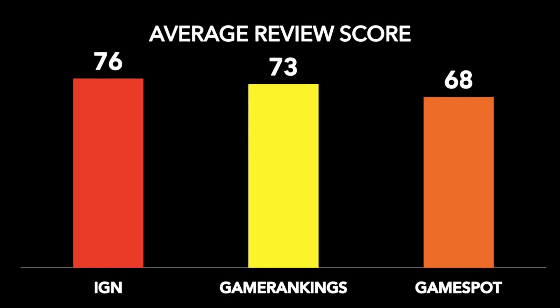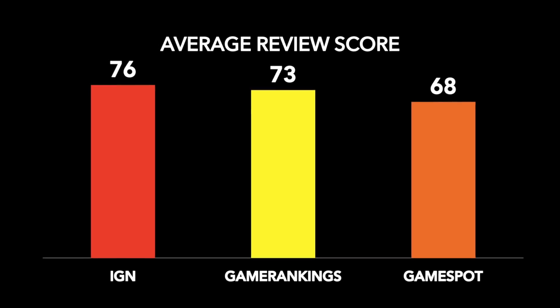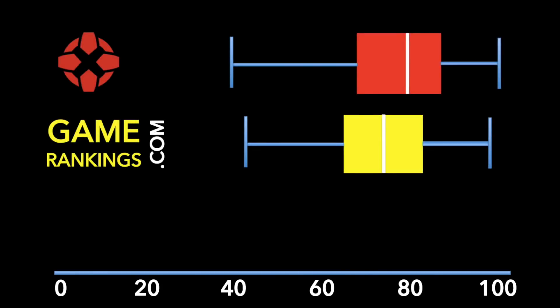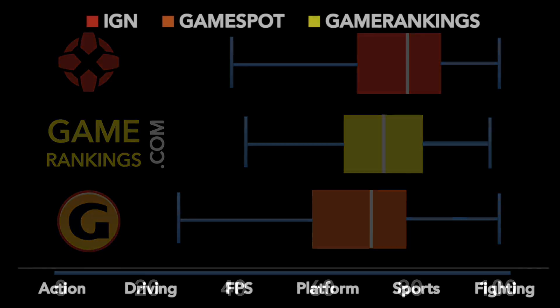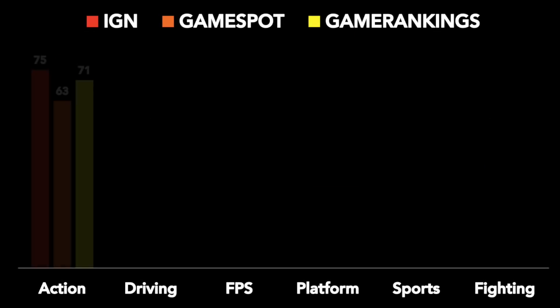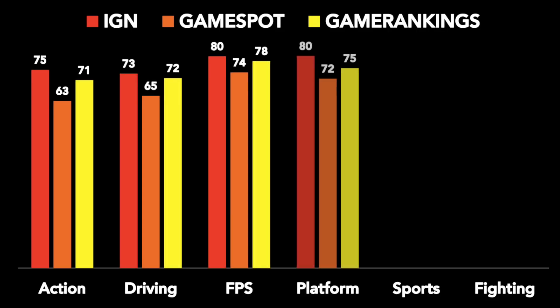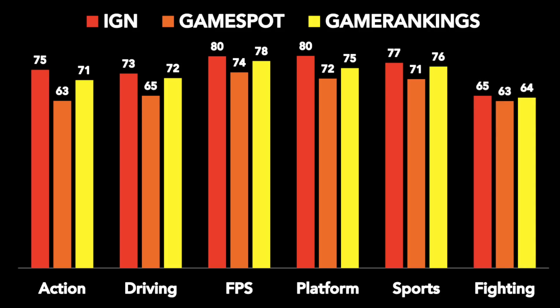Let's again step back and look at game score distributions from all three outlets — this is where it gets really interesting. We can clearly see that relative to the distribution of GameRankings composite scores, IGN scores skew more positive and GameSpot scores skew substantially more negative. And even with GameRankings scores added, IGN still has the highest review score average in every category of game genre, and GameSpot the lowest — this is now even true for fighting games.